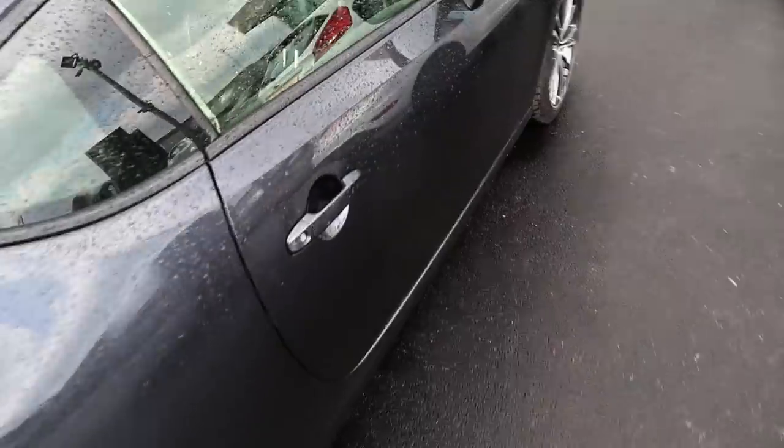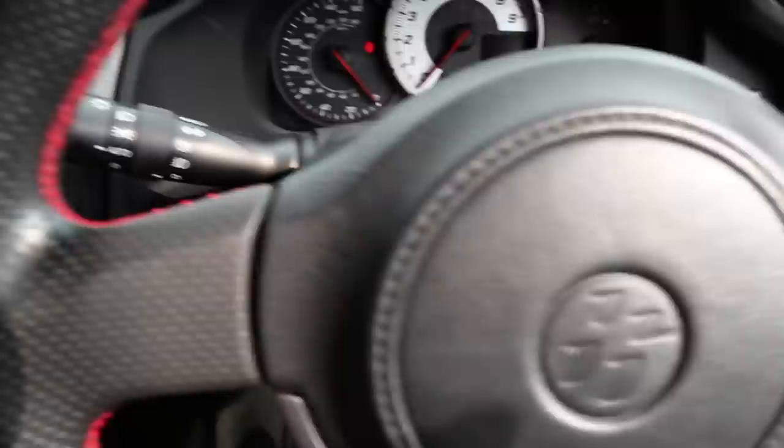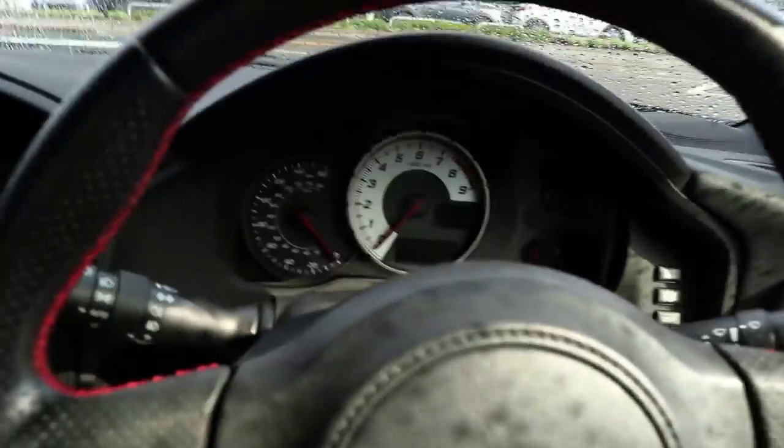I can't wait to show you what I have planned for this thing. We're going to go for a little test drive and then I'll leave the rest of the fun for another video. First impressions — she loves it too, probably more than I do. I love the interior.